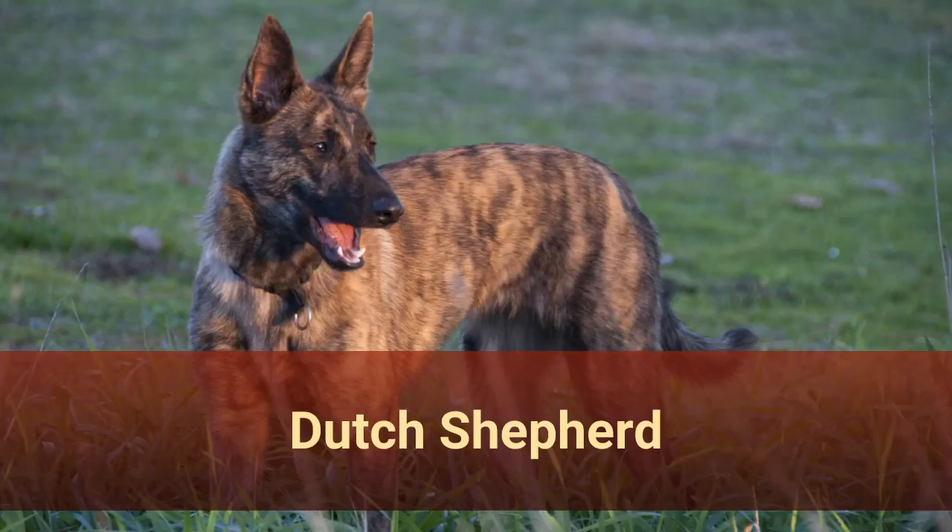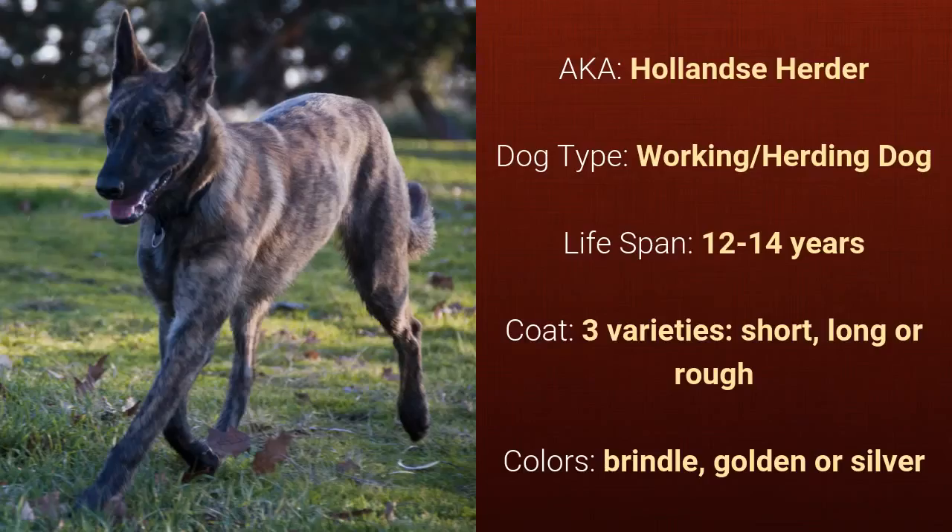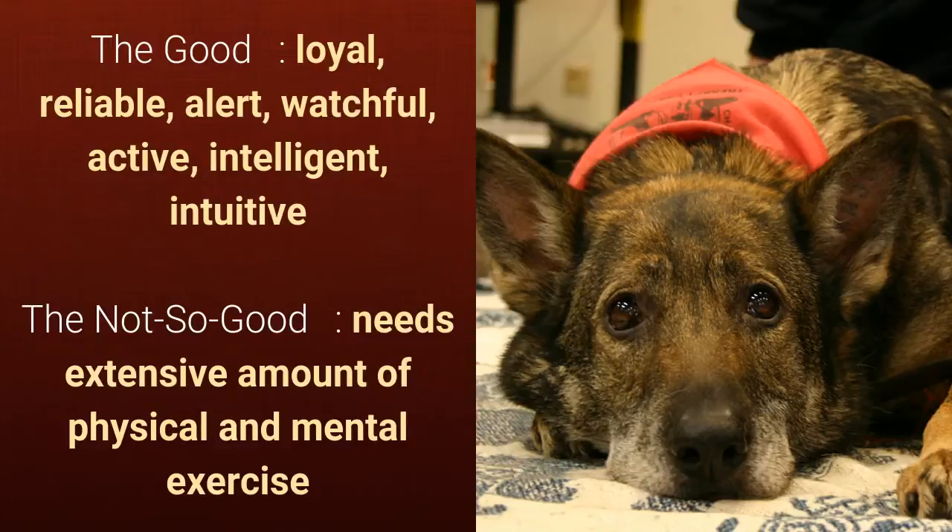Number 2: Dutch Shepherd, also known as Hollandse Herder. It is a working dog and it has a lifespan of 12 to 14 years. It has three varieties of coat — short, long, or rough — and it comes in brindle, golden, or silver. What's good about this dog breed is that it's loyal, reliable, alert, watchful, active, intelligent, and intuitive. What's slightly bad is that it needs an extensive amount of physical and mental exercise.